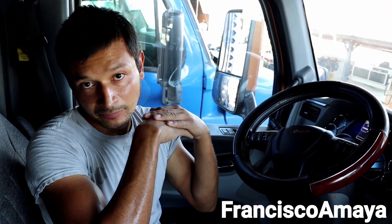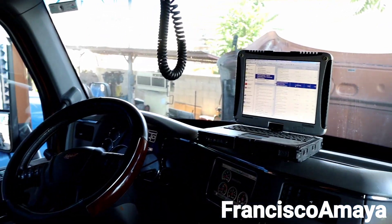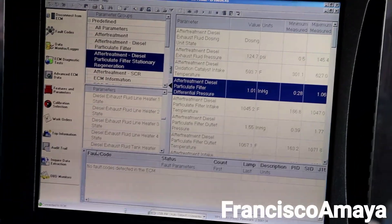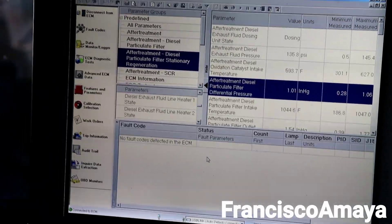After replacing the filters, the regen will not be triggered again because the computer will realize everything is working perfectly. The differential pressure will be low and the computer will just run normally. As for fault codes — there are currently no active codes on this truck. Usually when regen is requested too frequently, a code will pop that says something like 'regen too often' or 'regen too frequently,' and that means you have problems with the DPF.